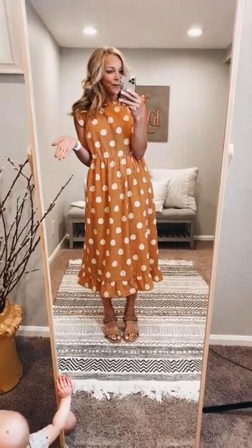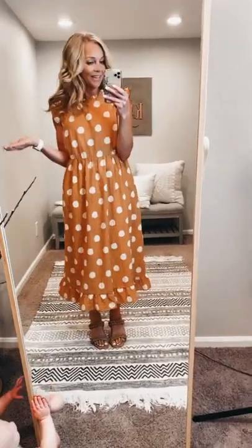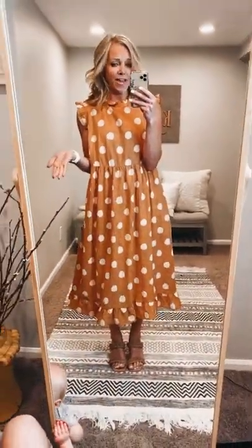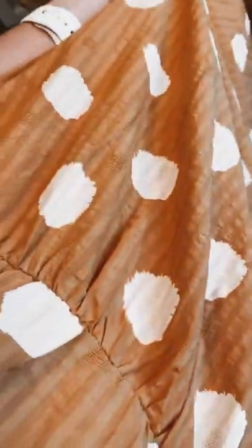Is this not the perfect Easter dress? I love it. I love the high modest neckline with the cute little ruffle detailing. And then of course the print is just so fun. The color is really a cool little orange peachy combination.